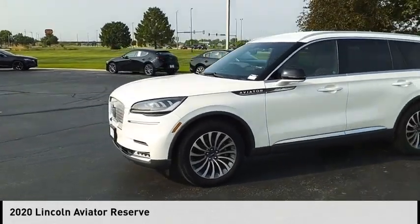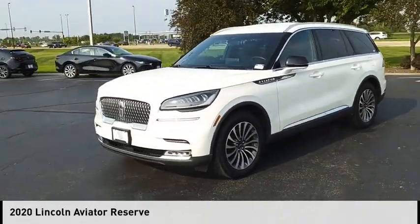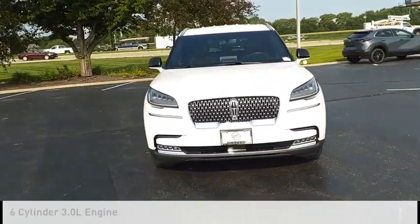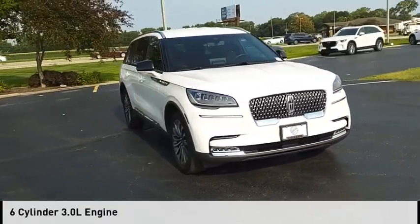Make a great choice today with the 2020 Aviator. This vehicle is powered by an all-wheel drive, six-cylinder, 3.0-liter engine.